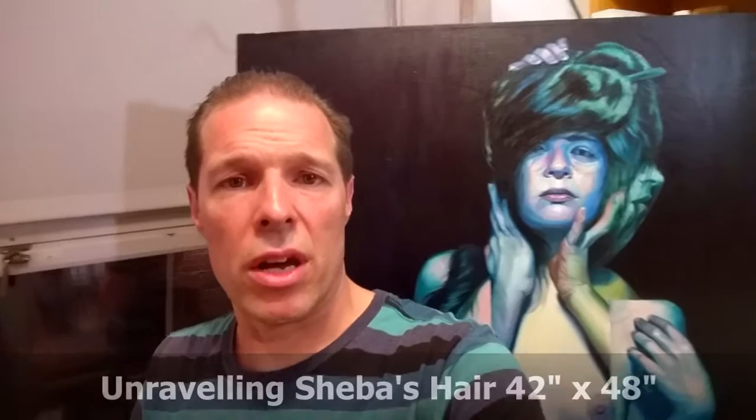Hello, my name is Scott Hutchison. I thought I'd show you my studio this evening. I get the question ever so often from my website or through email about what my studio space looks like and where it is that I do my artwork. So I thought I would quickly show you my space.